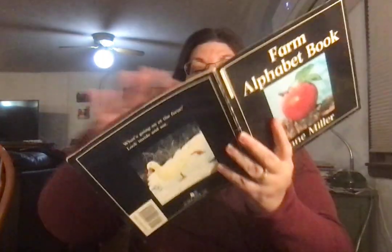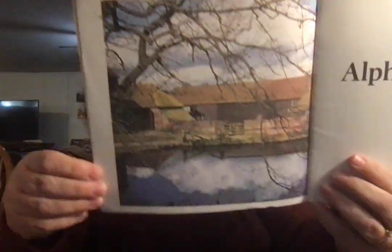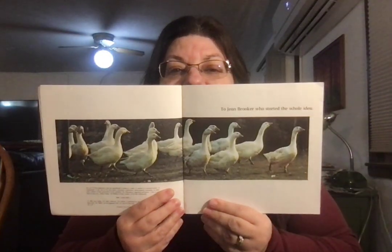Farm Alphabet. Very pretty farm. Look at all the geese.